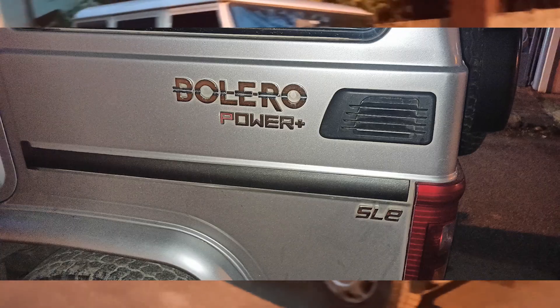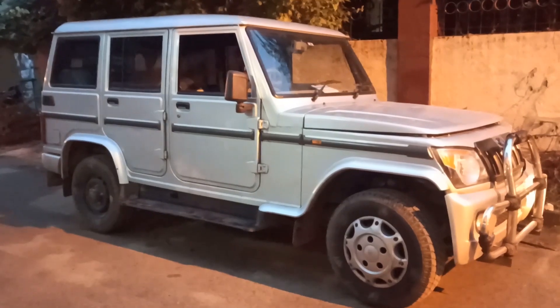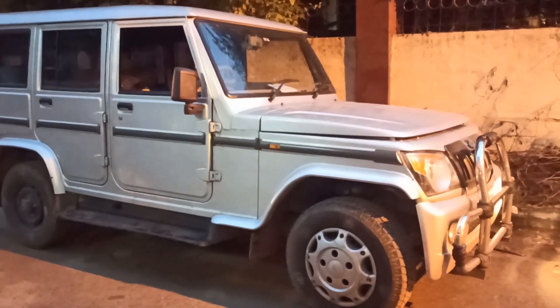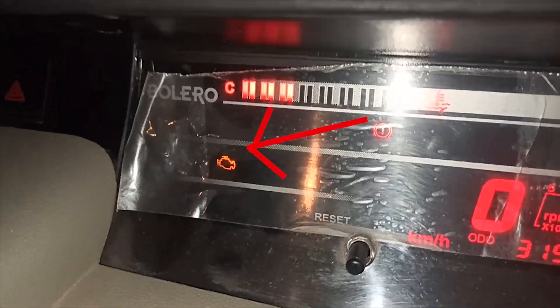This is a 2018 model Mahindra Bolero with a turbocharged diesel engine. The problem with this vehicle is that it does not rev after 2500 rpm and the engine struggles to reach higher speeds. The check engine light in the dashboard is on even when the engine is running.